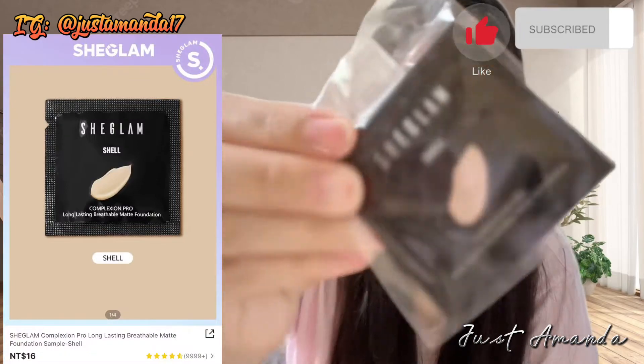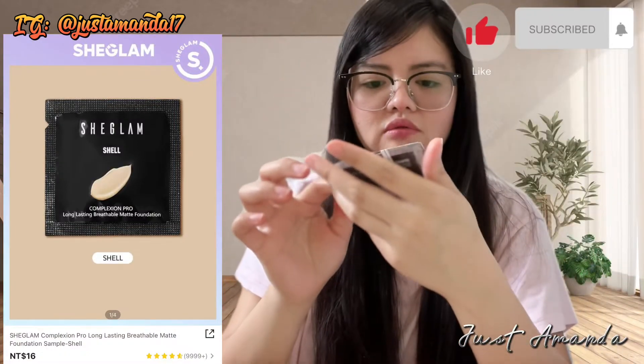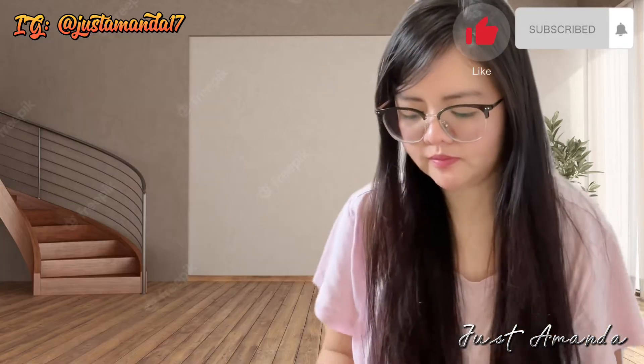Gusto ko gamitin lahat yan. Bumili din ako ng Shein Glam Foundation. Yan lang muna yung pack, $16 lang. Gusto ko kasi siya i-try bago ako bumili ng nasa bottle.